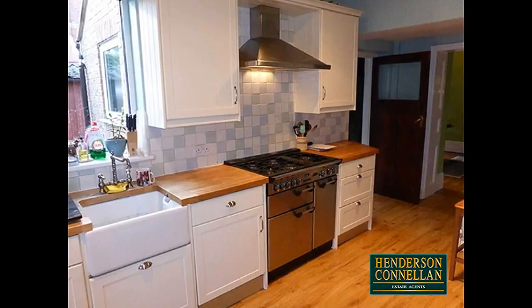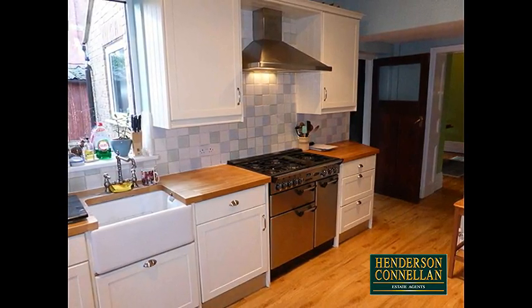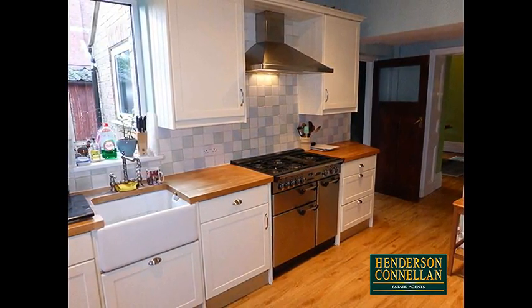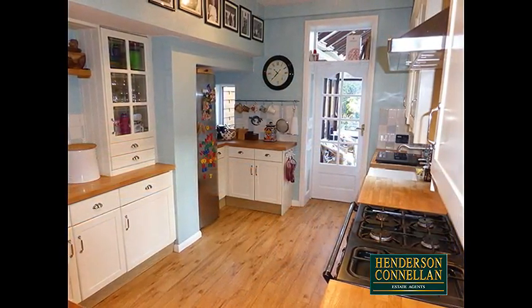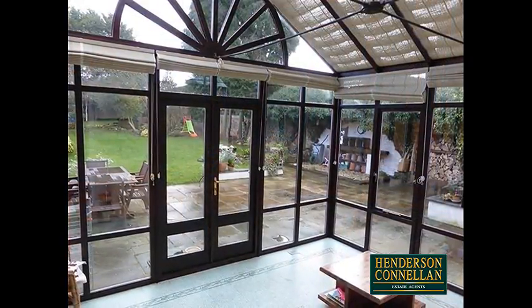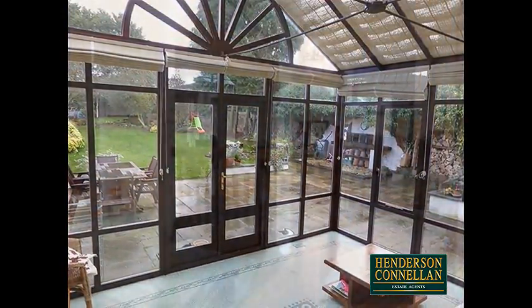The impressive and spacious kitchen breakfast room offers a Belfast sink, a range cooker with extractor and a traditional pantry. There's a utility room, a guest WC cloakroom, and moving on, the elegant conservatory which overlooks and provides access into the rear garden.